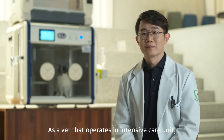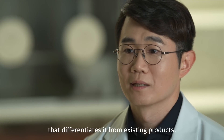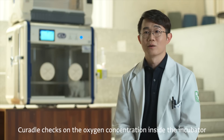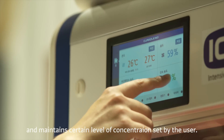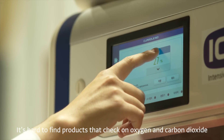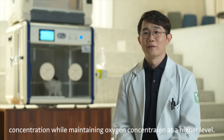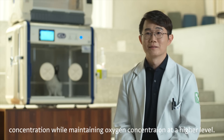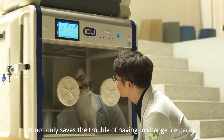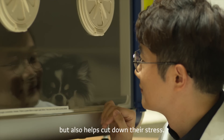As a vet that operates an intensive care unit, I could find many benefits of Curatal that differentiate it from existing products. Curatal checks on the oxygen concentration inside the incubator and maintains a certain level set by the user. It's hard to find products that check on oxygen and carbon dioxide concentration while maintaining oxygen at a higher level. Another benefit is that it supports individual cooling as well as heating, which saves the trouble of changing ice packs and helps cut down stress.